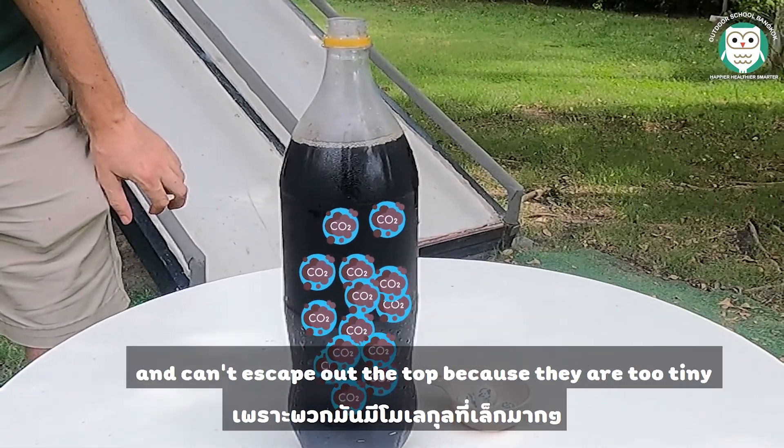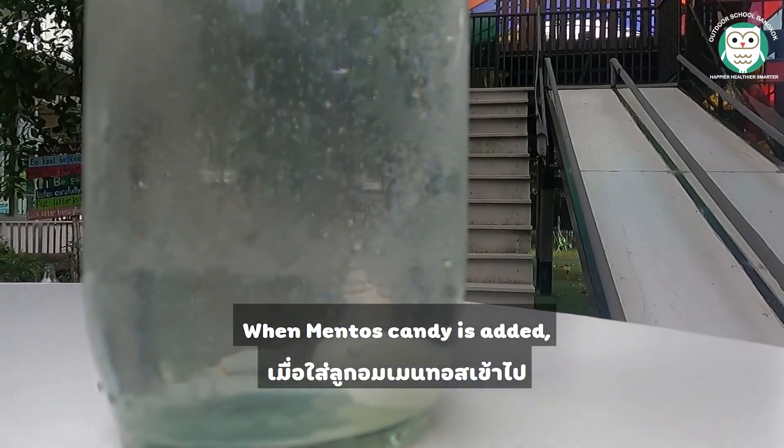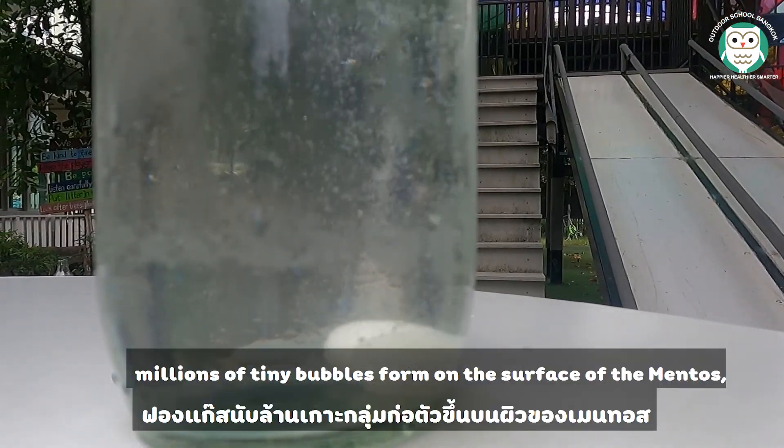Some of the carbon dioxide bubbles escape when the bottle is opened, however millions more bubbles are stuck in the soda and can't escape at the top because they are too tiny to work their way up through the soda. When a Mentos candy is added, millions of tiny bubbles form on the surface of the Mentos.